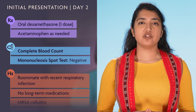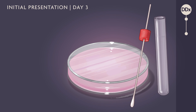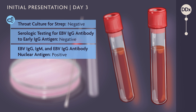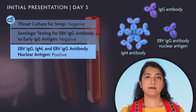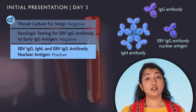Glucocorticoids may decrease host pathogen immune response, and they do not treat the underlying cause. The next day, the strep culture comes back negative. Serologic testing for Epstein-Barr virus IgG antibody to early IgG antigen is also negative, but EBV IgG and IgM and EBV IgG antibody nuclear antigen are positive. The results suggest the patient likely had mono recently, but EBV serologies can be challenging to interpret and are more suggestive of a recent past infection than an acute one.